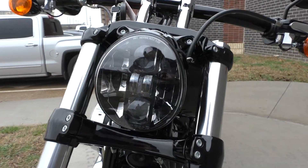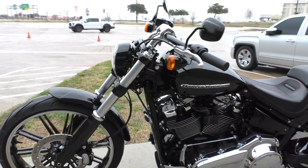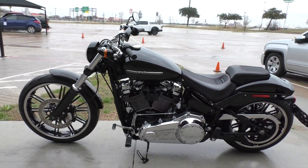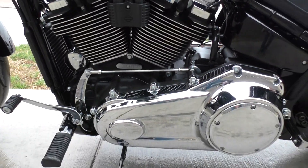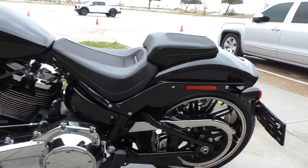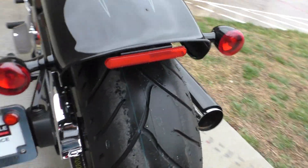The bike's only got about 500 miles on it. LED light, ABS brakes. I didn't see any issues with the bike — no cosmetic issues, no mechanical issues. Like new. It's got a brand new rear tire.